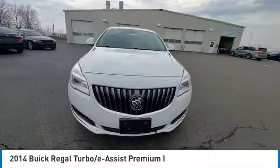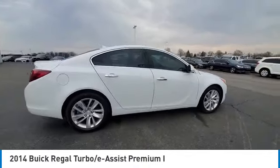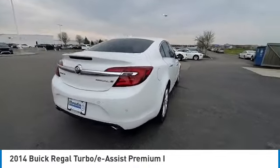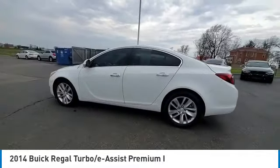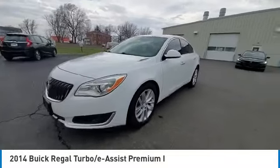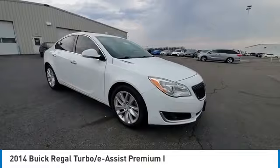This vehicle has less than 95,000 miles. Here are some of this vehicle's great options: electronic stability control, brake assist, traction control, remote keyless entry, fog lights, speed control, front license plate bracket, four-wheel disc brakes, rear window defroster, security system.